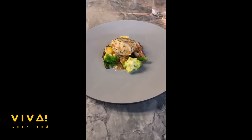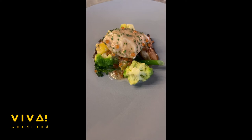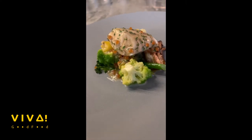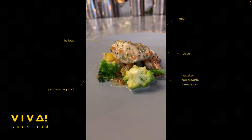The second main: slow-poached halibut with chive beurre blanc and some parmesan annolini at the bottom. This would be a very standard main if without the annolini, but I actually feel it's much better — the technique adds texture to the whole plate.